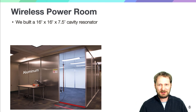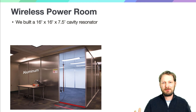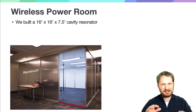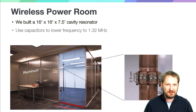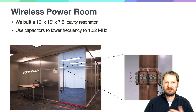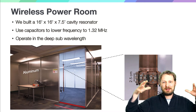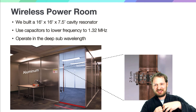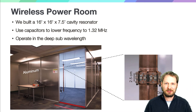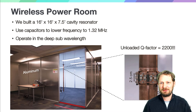We wanted to go build something, and we didn't want to make a tiny chamber — so we made a room. Here's a 16-foot by 16-foot by seven-and-a-half-foot room. The geometry doesn't matter that much, as I'll talk about later; this was just what was easy from a building material point of view. We used capacitors in this pole to lower the frequency to 1.32 megahertz, operating in the deep sub-wavelength region. Normally wavelengths are hundreds of meters, but we're able to confine it into this chamber and effectively separate the electric field from the magnetic field. What's particularly interesting is that the quality factor of this room is 2200, which is amazing for 1.3 megahertz. Normally, if you had a coil of wire, you'd be happy to get a quality factor in the hundreds.